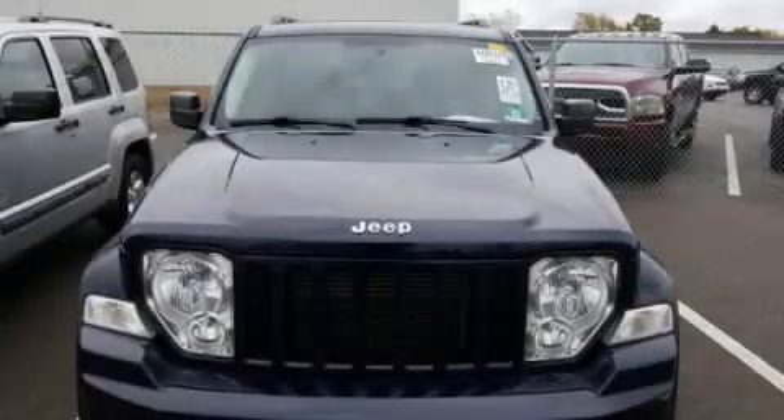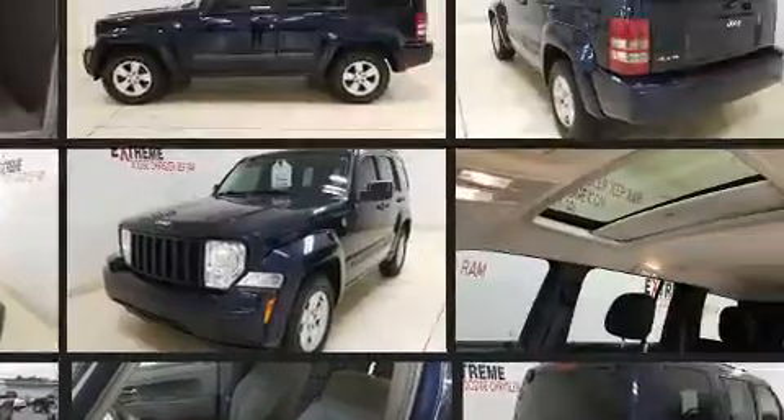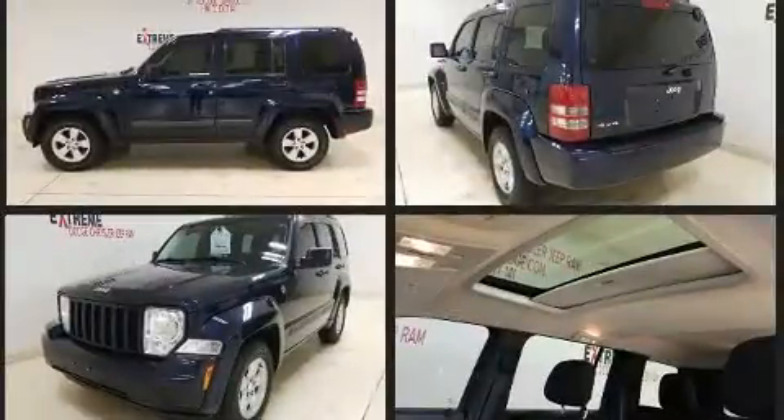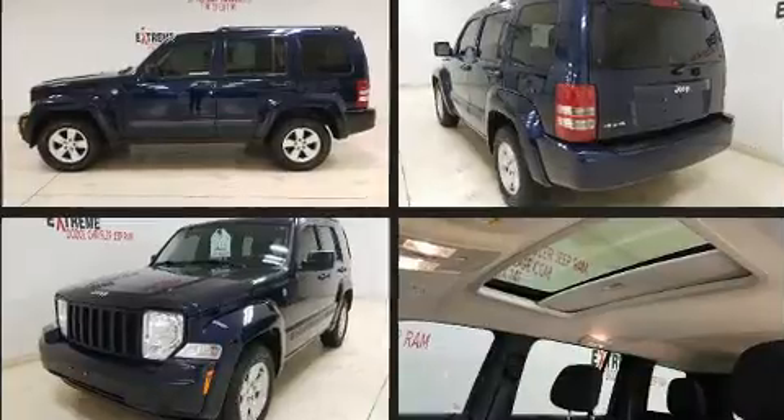Discerning drivers will appreciate the 2012 Jeep Liberty. A 3.7-liter V6 engine pairs with a sophisticated 4-speed automatic transmission, and for added security, dynamic stability control supplements the drivetrain. Four-wheel drive allows you to go places you've only imagined.